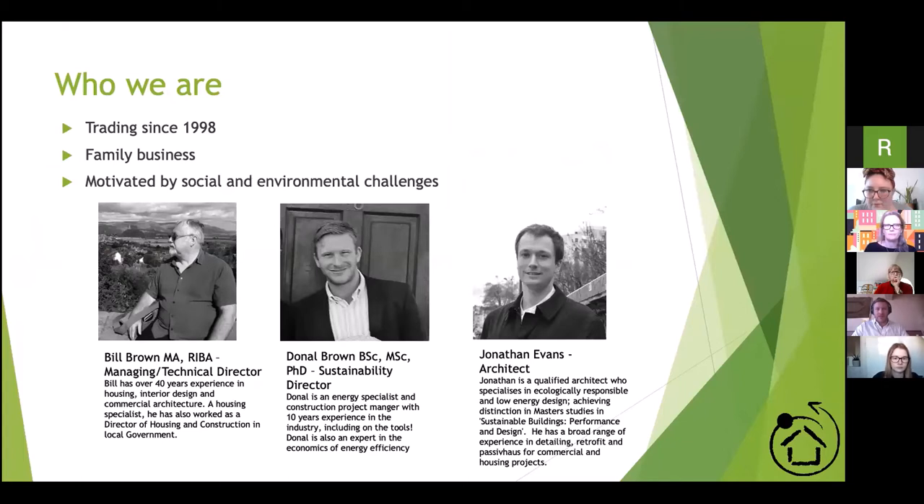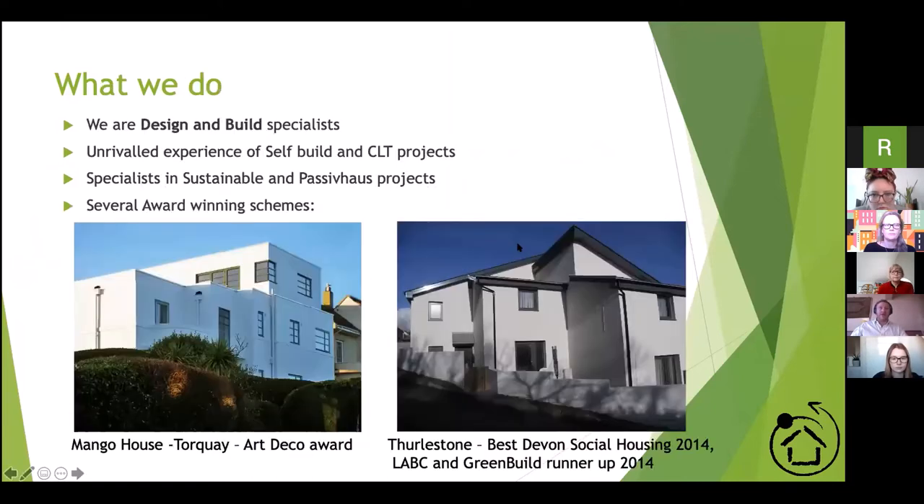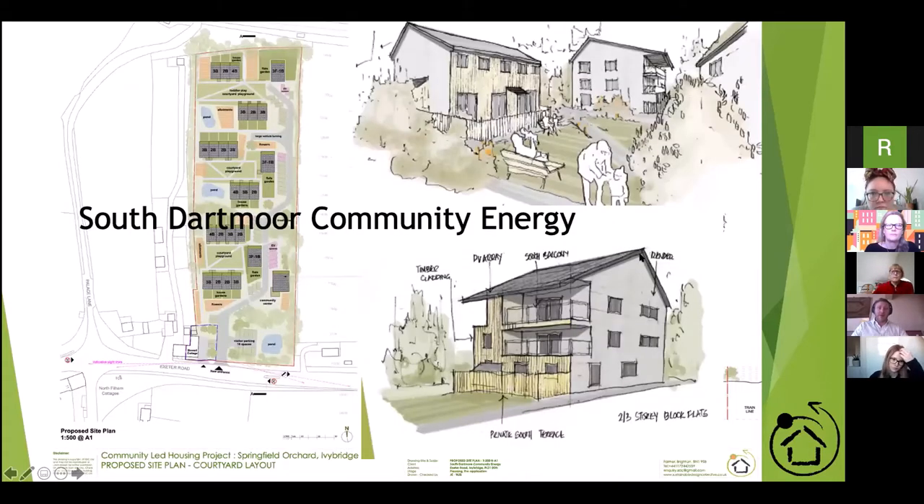Sadly my dad Bill can't be with us today as he's not feeling well, but you'll hear from myself and our architect Jonathan Evans. We've been around for a while and we're moving towards focusing almost solely on community-led housing projects — we simply enjoy working on them much more. We've done a fair number of community land trust and community-led housing projects, including some award-winning schemes at the high-end level as well as social housing that has won awards.